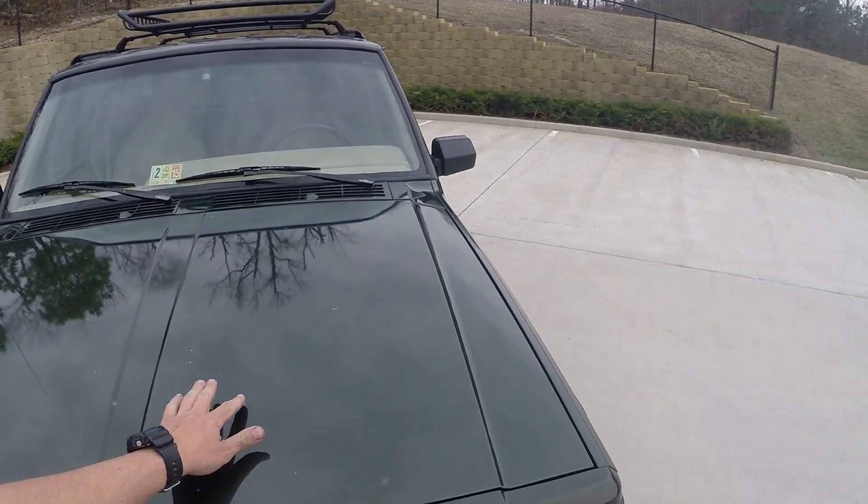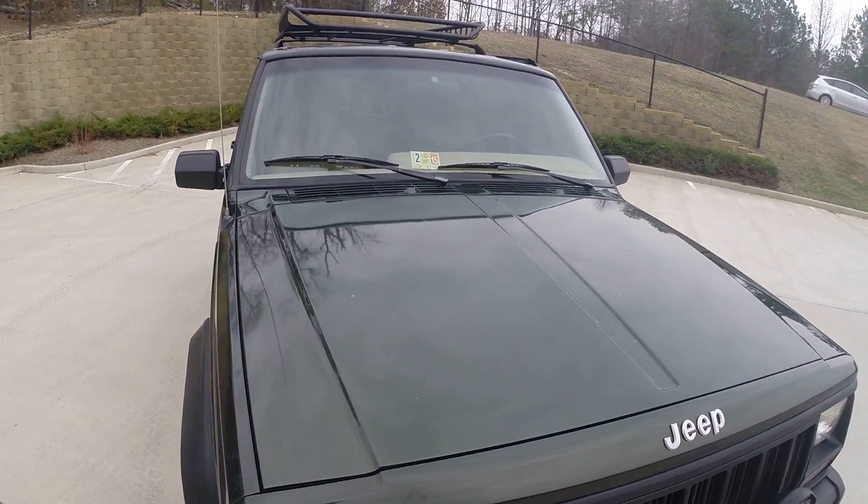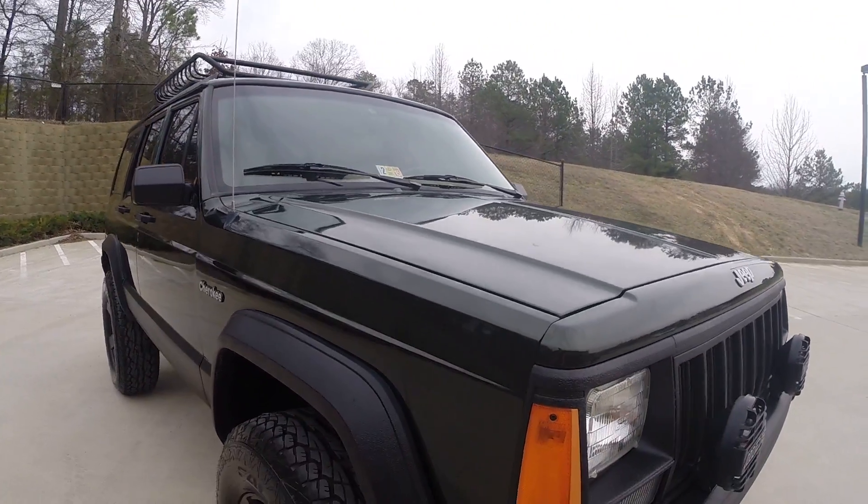The front hood does have a couple little spots that can be touched up. It is the original paint on the hood, but it has a nice smooth finish with a nice gloss to it — just a couple little spots that can be touched up.